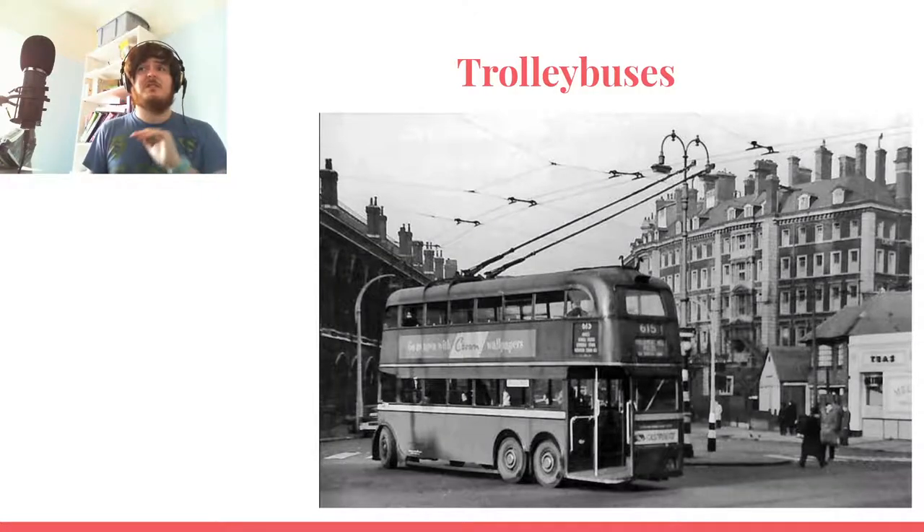Trolley buses started in the 1930s. This image here is from the 1940s — you can see it's much more Routemaster-esque, though it's very much not a Routemaster, with the completely enclosed back stair hop-on hop-off design. Towards the front, the driver's cab is much further back and passengers sit much further forward, which allowed buses to be shorter while keeping the same capacity.